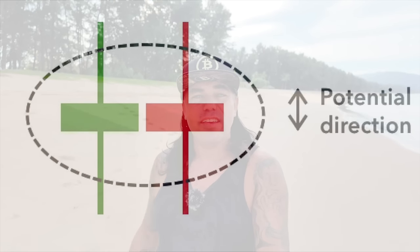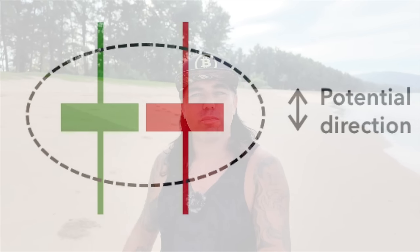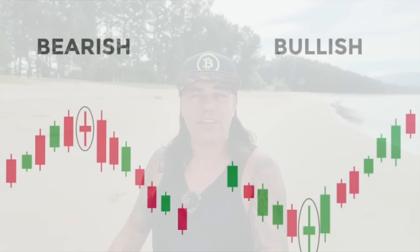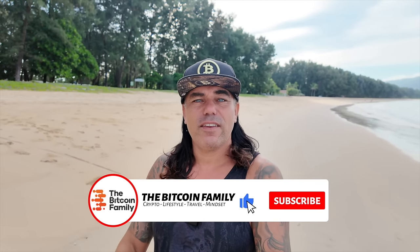The trading tip for today: the spinning top candlestick pattern. It has a very tiny body and two equal wicks to the top and bottom — it looks like a star. The spinning top tells us the bears and bulls are fighting equally. We might find a local top or bottom and consolidate a little, but then there will be a breakout in one direction. It's a beautiful indication that something is going to change in the market. If you see a spinning top after a huge run, we're probably going down; after a huge bear market, we're probably reversing upward.